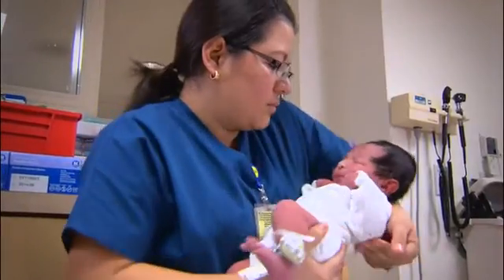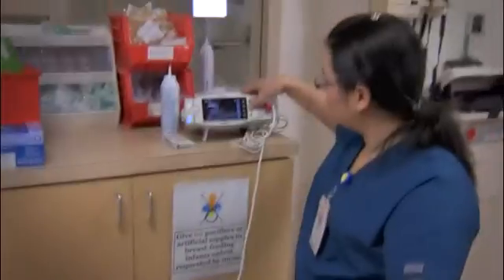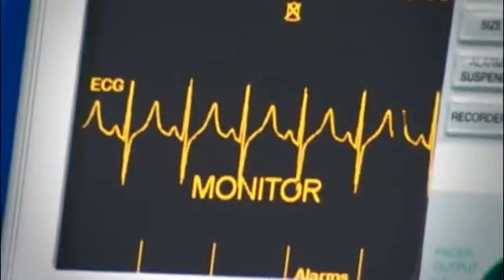Pulse oximetry is a simple, painless, inexpensive means to help us detect critical congenital heart disease. Screening for critical congenital heart disease using pulse oximetry can improve outcomes and save lives.